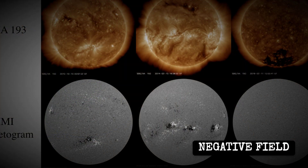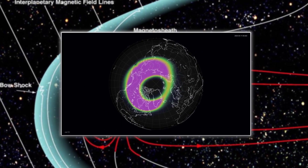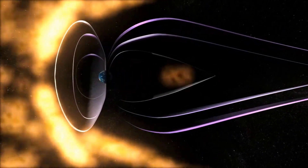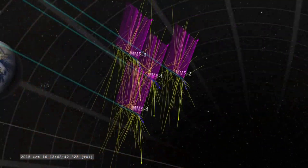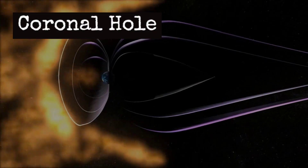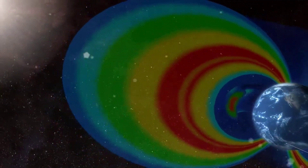The magnetic field coming from this hole is negative, meaning its polarity is opposite to most of Earth's own field. That matters because negative solar wind couples more efficiently with our planet's magnetic shield. When these two fields connect, energy and particles stream directly into our near-Earth environment.